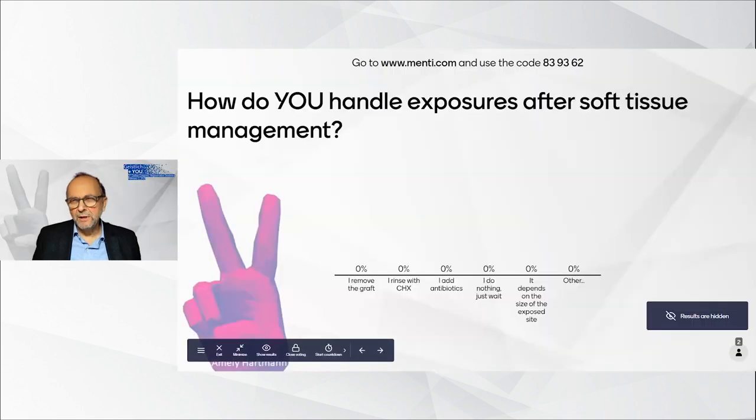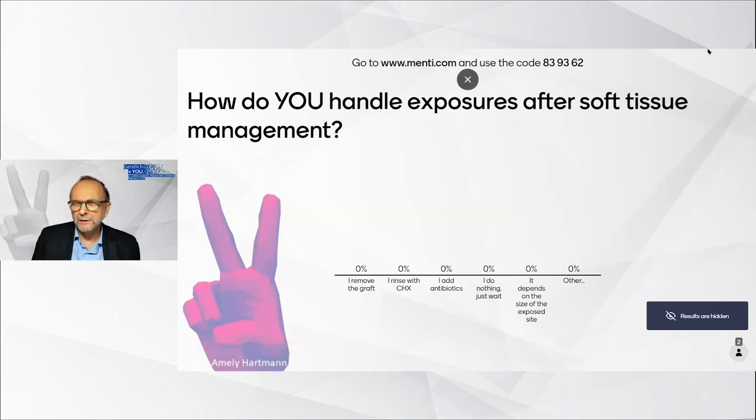Very interesting — because in the 1990s, we had these kinds of meshes and they didn't work well because there were a lot of soft tissue dehiscences reported. And when the mesh gets infected, then you have a mess, not a mesh. My question is: how often do you still see soft tissue dehiscences in this kind of procedure?